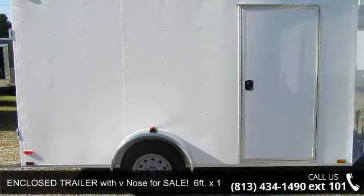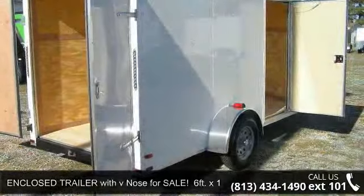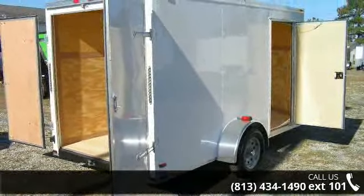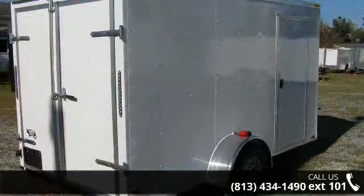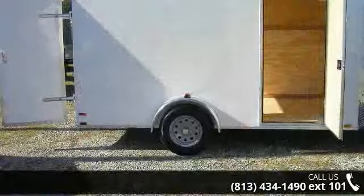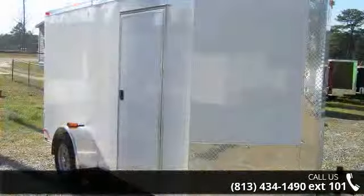Presenting the enclosed trailer for sale: 6 feet by 12 feet WHT Extension Trailer, new. If you are looking for a reliable trailer, this may be the one. Quality construction is an important factor when considering a trailer purchase. For more details on this unit's features and options, follow the link in the description below.